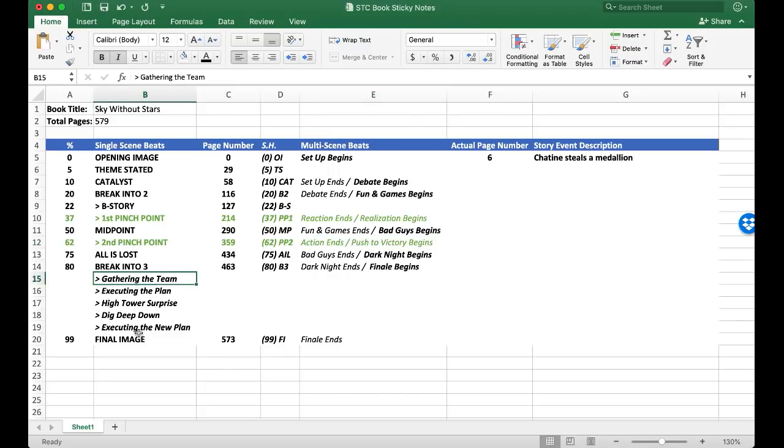I also included the five-point finale, which doesn't necessarily have certain pages it's supposed to happen on, but I do like tracking the actual pages when I find them happening so I can learn more about pacing the finale.